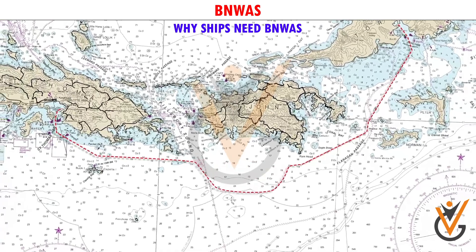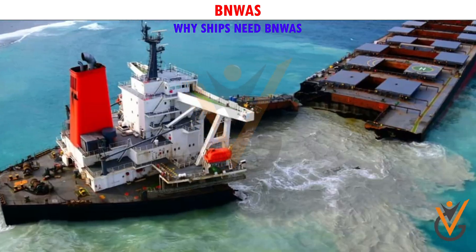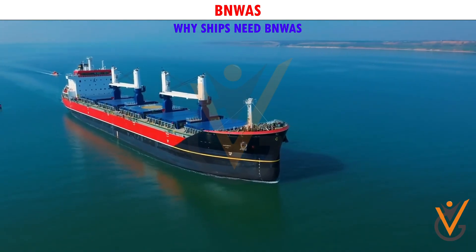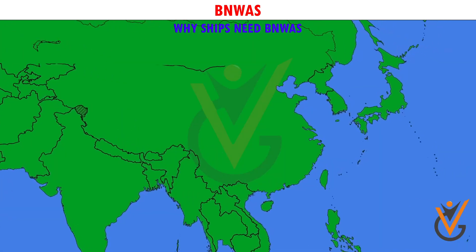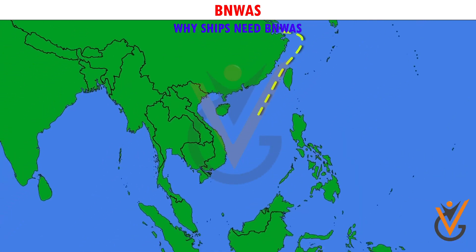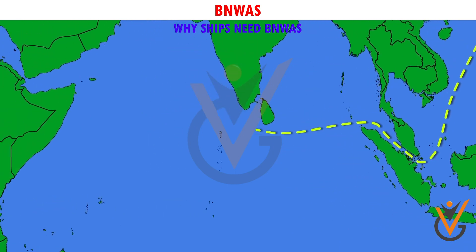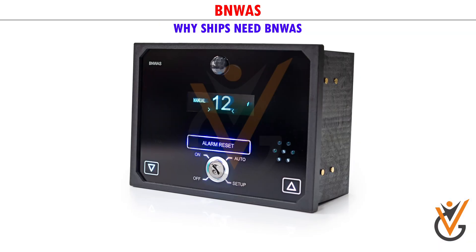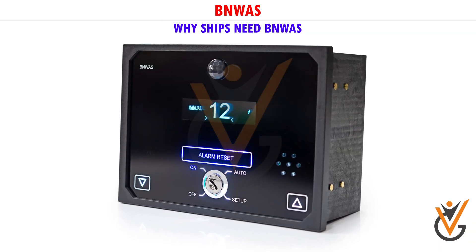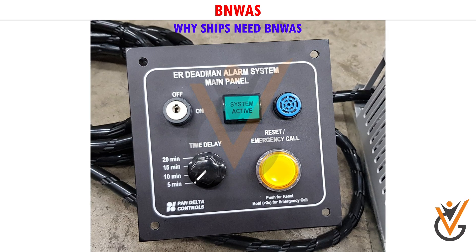Why do ships need BNWAS? There have been many incidents in the past wherein ships have collided or grounded due to wrong decisions, or inefficiency in taking a decision at the correct time. If during an emergency situation a navigational officer is not capable of handling that situation, it can lead to devastating scenarios. To avoid this, BNWAS is installed on the bridge, which acts similar to a dead man alarm in the engine room.